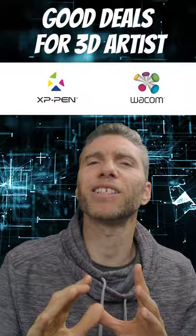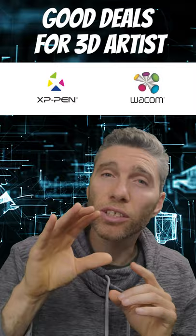Wacom, who are considered the best in the graphics tablets arena, are offering discounts on their refurbished devices. Check out their store under the shopping section for more details.